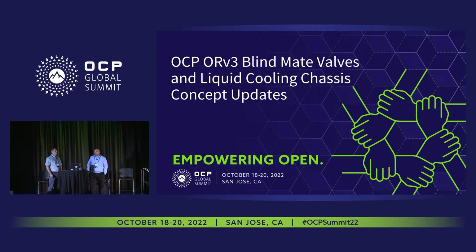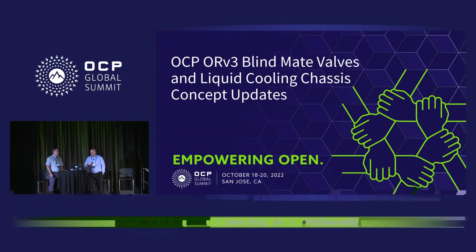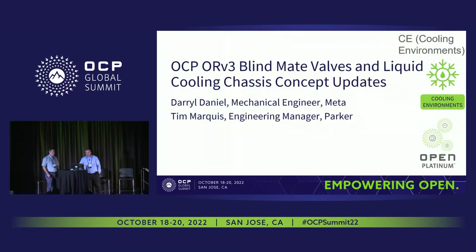I'm Tim Marquis, I'm with Parker Hannifin, the Quick Couple division — I'm an engineering manager there. I'm with Daryl from Meta and we're going to present a little bit more detail on what Glenn kind of laid out for the blind mate quick connects and a little bit more of the progress that we've been making. It is like speed dating though — we're going to keep moving pretty fast.